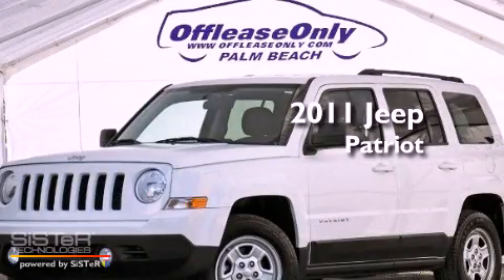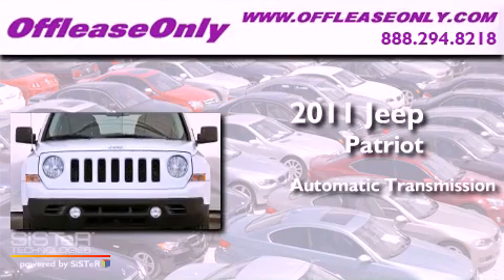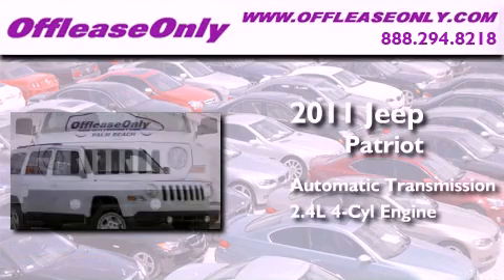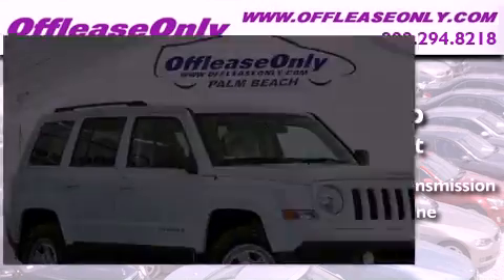This is a 2011 Jeep Patriot. This crossover has an automatic transmission and an inline 4-cylinder engine. Plus, having just come off lease, this Jeep is in like-new condition.